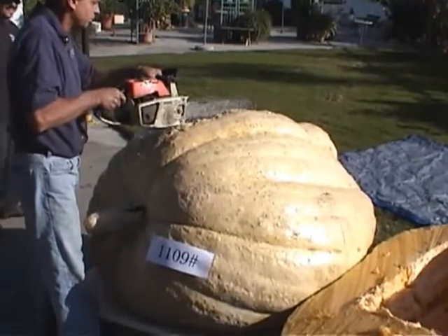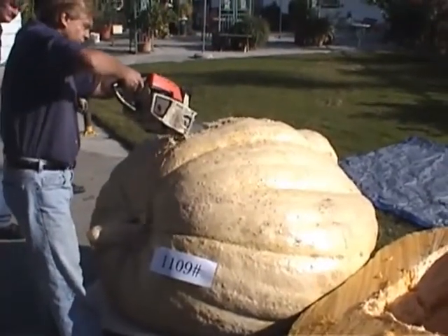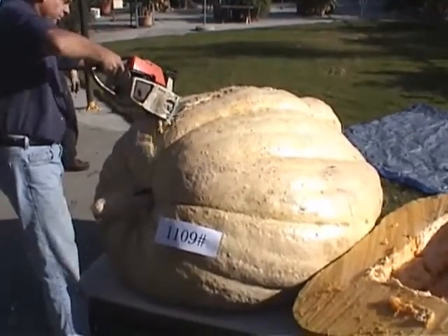This untreated pumpkin weighed in 6% less than its taped weight, which was 1,175 pounds. Its official weight was 1,109 pounds.